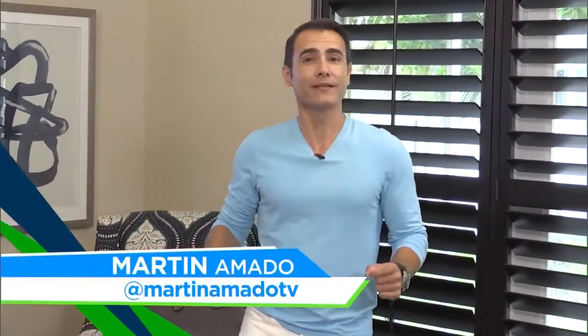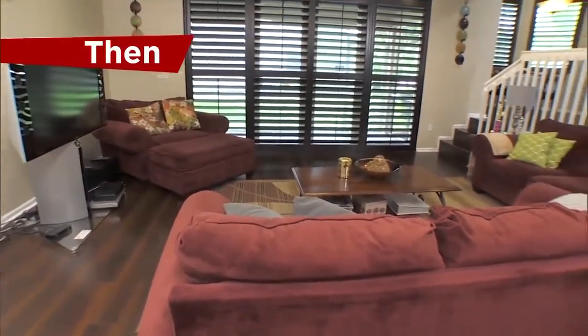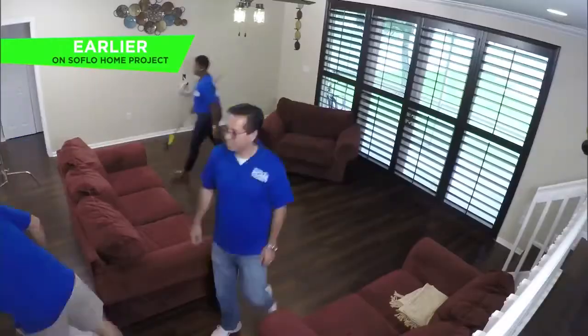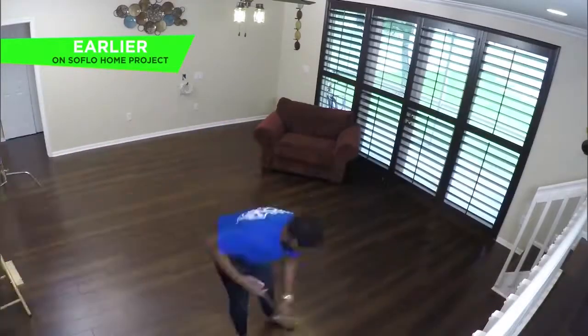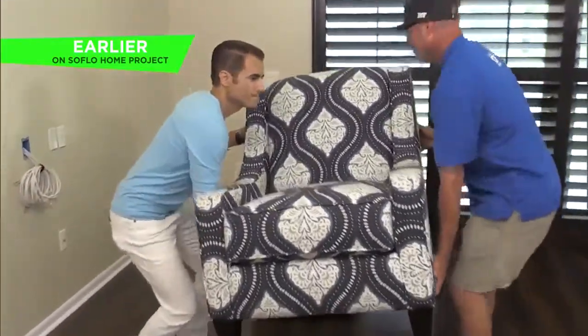Welcome back to SoFlo Home Project. I wasn't kidding this morning when I said we were starting with a blank canvas — we got rid of all the furniture that was here before, and the only two things that really stayed were her table lamps. Simone wanted a complete room redo, taking it from dark and bulky furniture to a more modern and neutral color scheme. The new furniture layout also opened up the traffic flow around the room, but still gave the family the seating it needed.